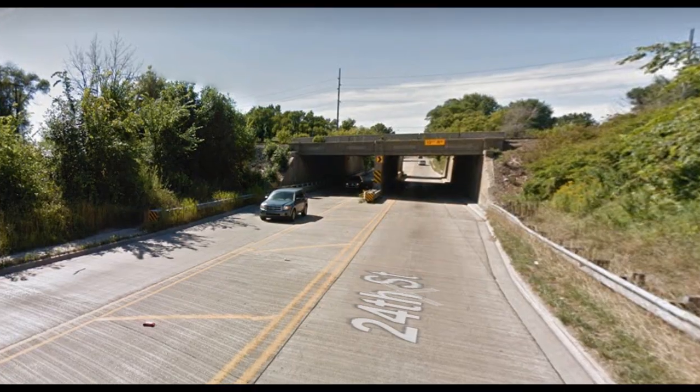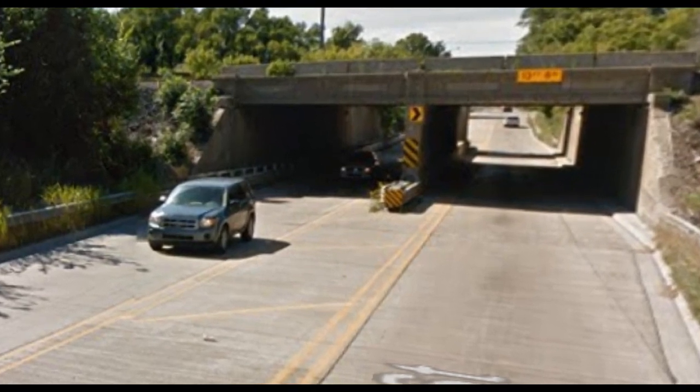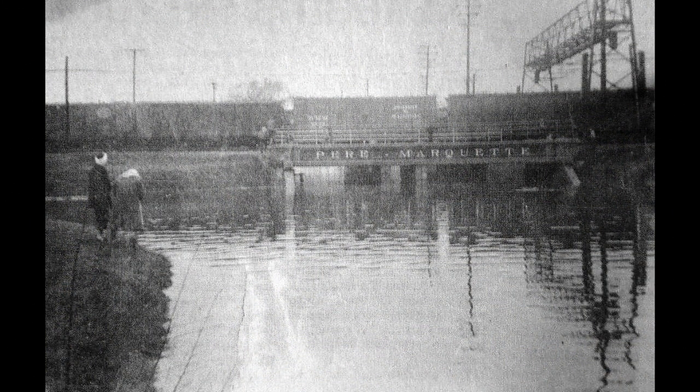As we head back to 24th Street and go south we come to the viaduct — most of us are familiar with this viaduct. Today it has no identifying signage on it, but at one time it did — the signage said 'Grand Trunk Western Railroad.' In this newspaper article, the photograph caption reads: 'Motoring along, this mid-1940s vintage Mercury makes its way under the Grand Trunk Railroad viaduct on 24th Street in Port Huron in this undated photo.' The automobile wasn't always able to motor under the viaduct because of a terrible drainage problem. Notice in another photograph the identifying signage doesn't say Grand Trunk Western Railroad — it says Pere Marquette.